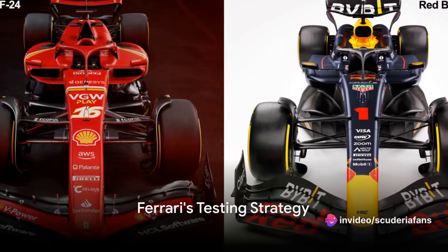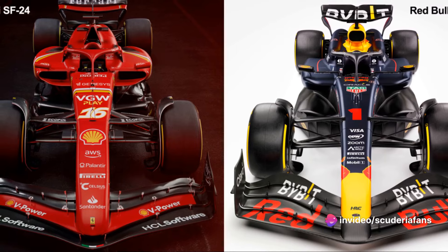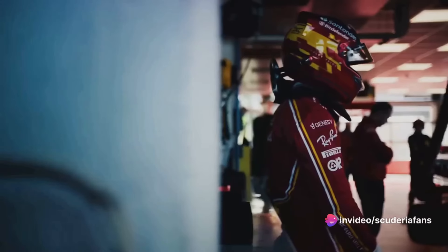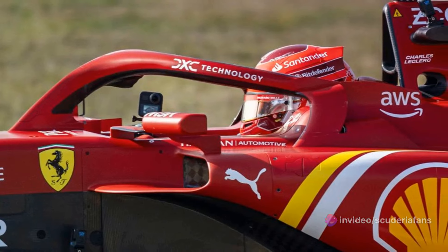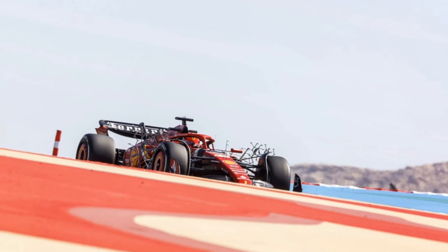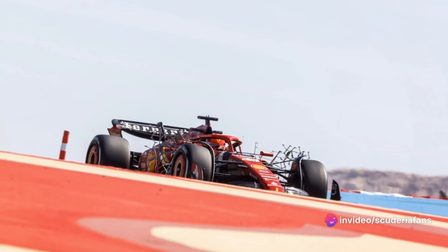Certainly the new Red Bull has raised eyebrows throughout the paddock, but Fred Vasseur's team, at least for today, remained composed. The work plan that Charles Leclerc and Carlos Sainz had was clear, so there were no surprises. The goal was to discover the characteristics of the SF24 after the Fiorano filming day. The drivers were tasked with performing aerodynamic tests for the car mapping, followed by data scanning — a methodical planned job designed to find all correlations with the wind tunnel and simulation systems.